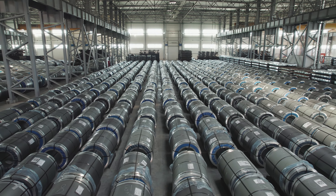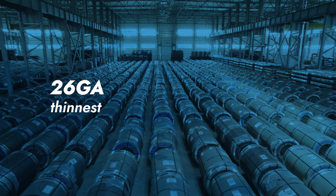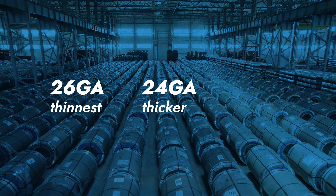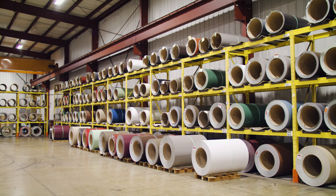Sheffield deals with 26 gauge, 24 gauge, and some 22 gauge steel, but most commonly deals with 24 gauge. Sheffield's testing and engineering is based on this thickness, and it's a happy medium when it comes to durability and workability for installers. For context, the bigger the number the thinner the metal: 26 gauge is the thinnest, 24 gauge is a little thicker, and 22 gauge is the thickest of the three.